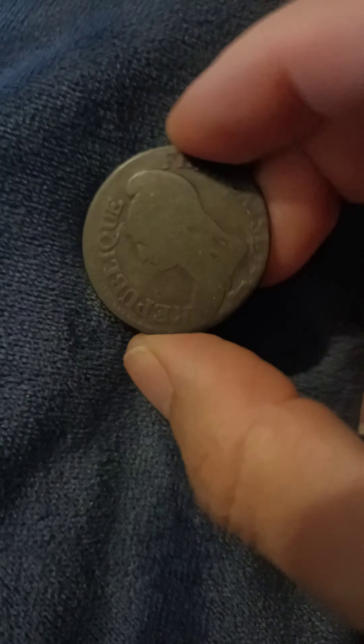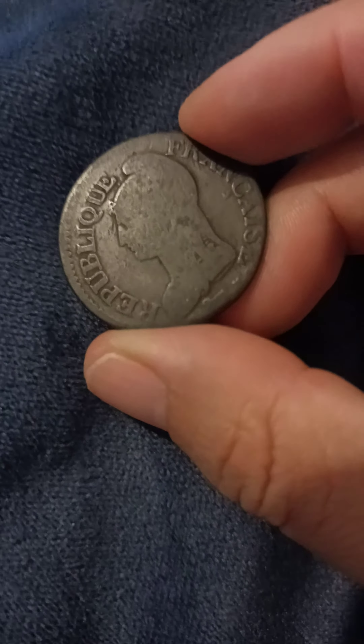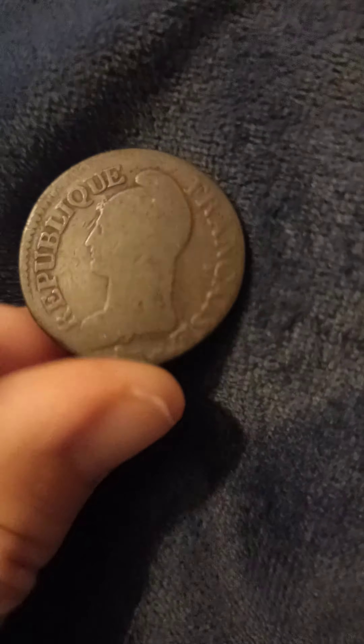I just need to talk about this Koiniging coin. I don't know the exact date, but I think it's 17 something — basically 1790, could be 1803, or 1795 to 1803.